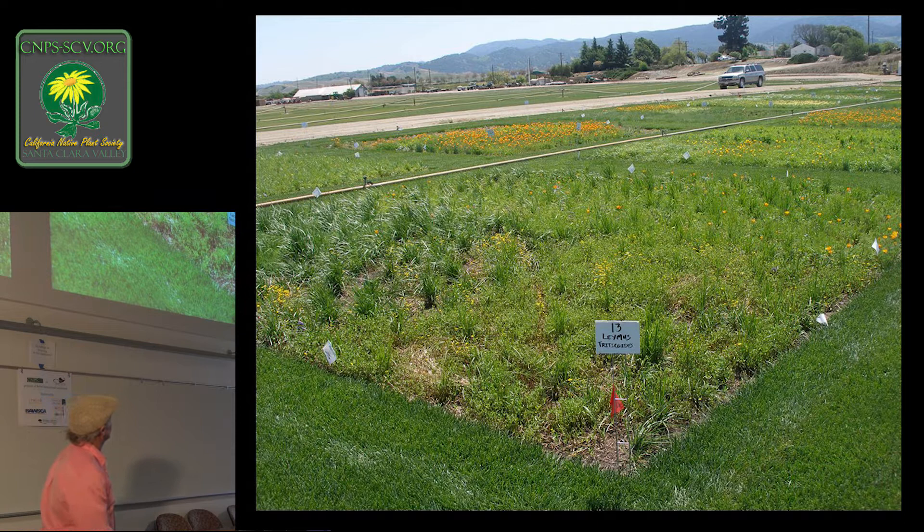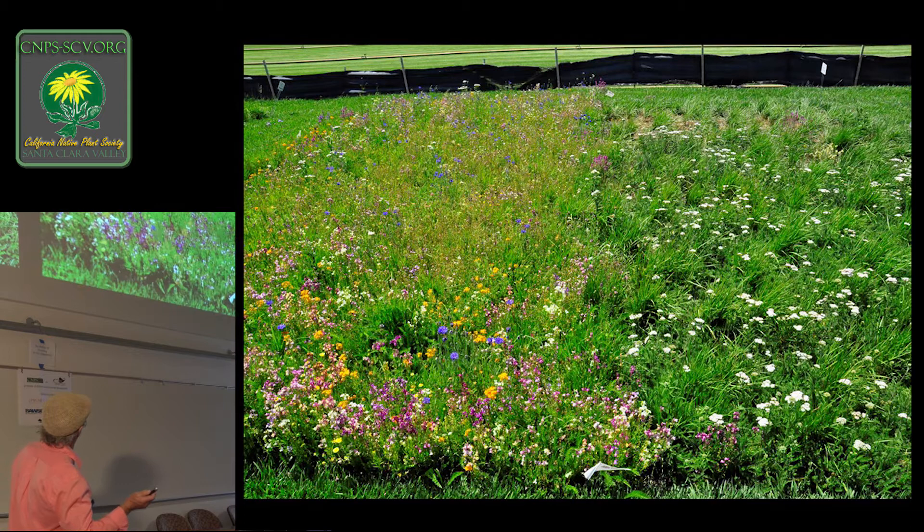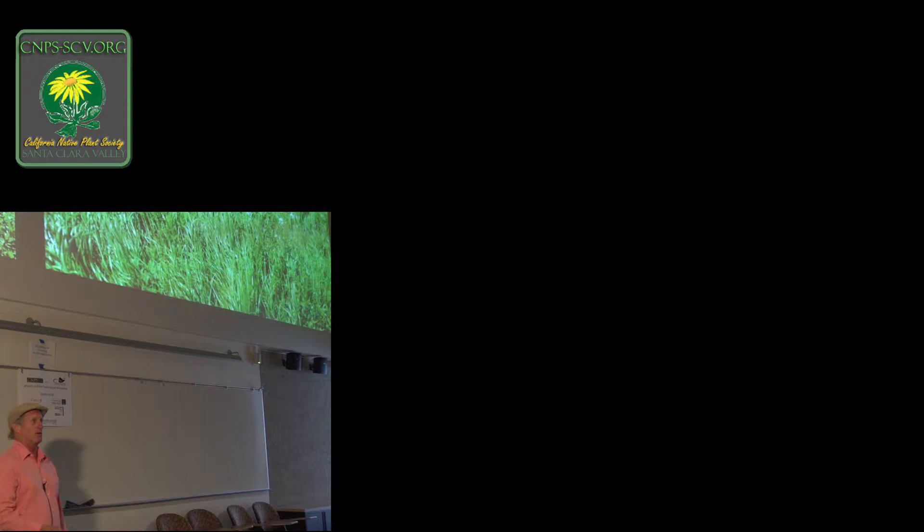We wanted to see if we could use this as sod, so we grew it at a sod farm in Hollister and planted flowers in it to see if we could harvest flowering sod. The experiments were incredibly successful — we lifted the sod and put it back down again. Here's Leymus triticoides 'Lagunita' with yarrow and a non-native daisy. We sort of shot ourselves in the foot — a lot of times failing is how you succeed. We actually put too much flower seed in the mix, so the grass had to find its way through the yarrow to get going.